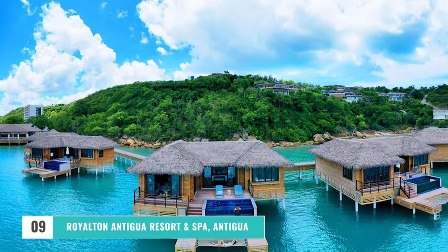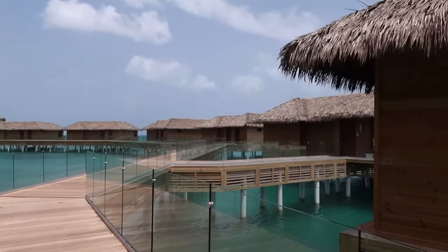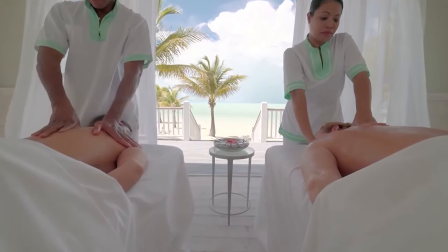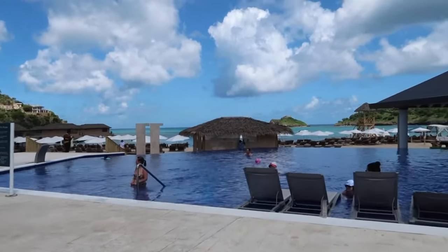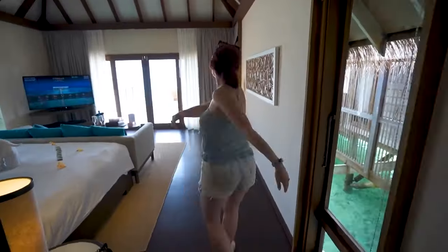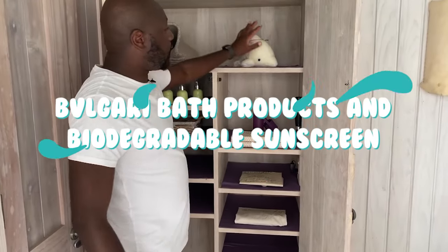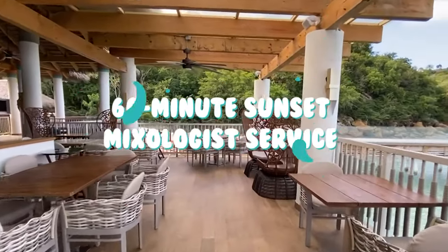Number 9: Royalton Antigua Resort & Spa, Antigua. Another stunner right here. On Antigua's Deep Bay, this premium all-inclusive resort has a private beach. Royalton Antigua Resort & Spa's bungalows are ideal for couples and families. Each features a sun terrace with an infinity plunge pool that can be accessed by swimming. On request, your butler can set up an overwater hammock and hot tub. There's a king-size bed created specifically for Royalton luxury resorts.